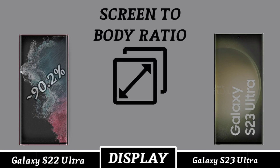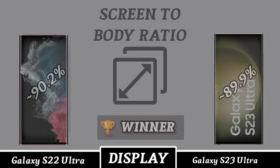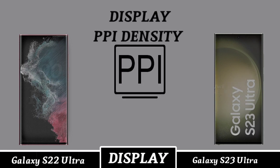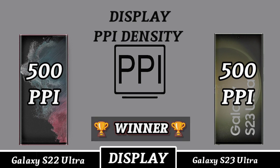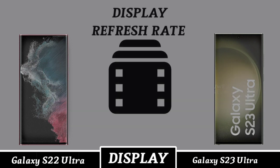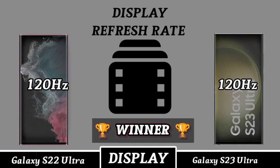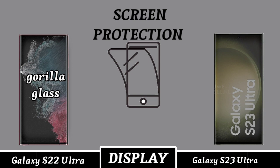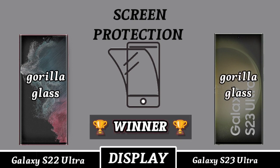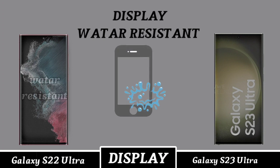Skin to body ratio. PPI density. Display refresh rate. Screen protection. Water resistance.